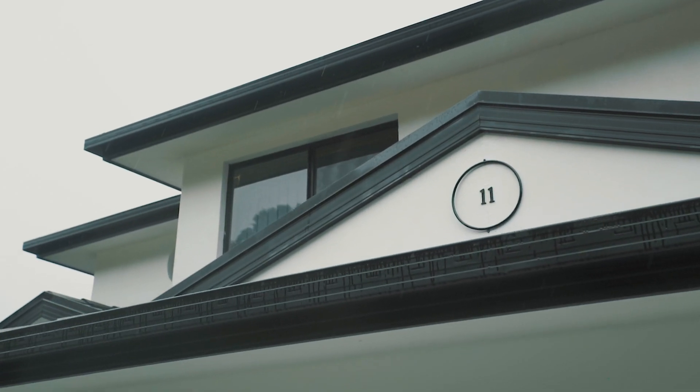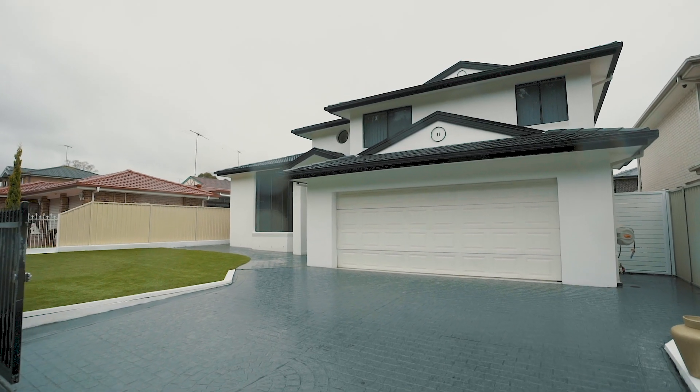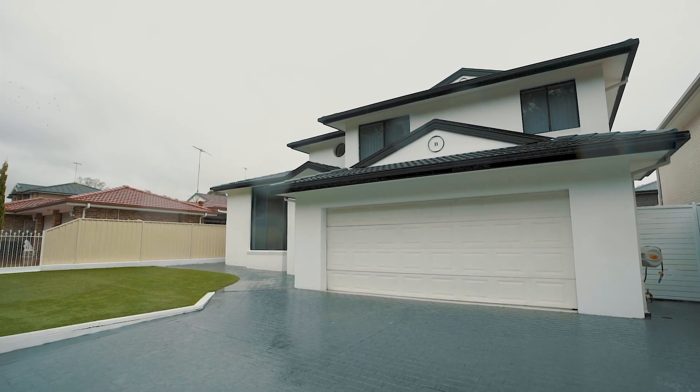Beautifully enjoyed by the same family for over 20 years, Vivek and I would like to welcome you to 11 Whitford Road, Hinchingbrook. Welcome to the southwest of Sydney.